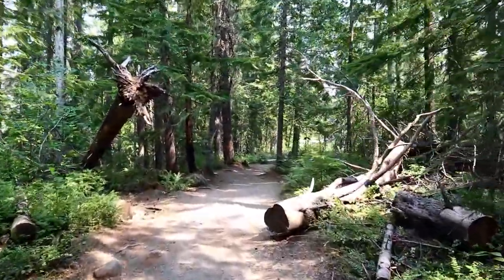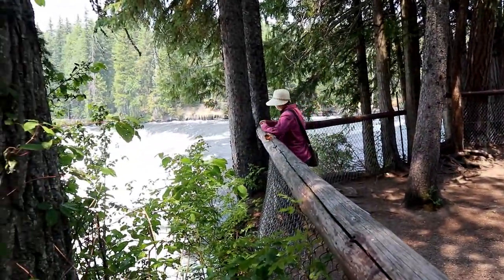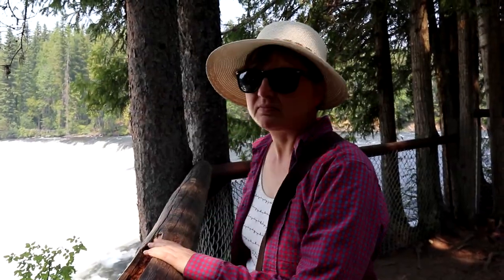We've headed north from Kelowna to this area to catch a few waterfalls and a target cache, which is an earth cache at a nearby falls. What we're about to see is just a bonus. This is Dawson Falls, but this isn't even the big one.